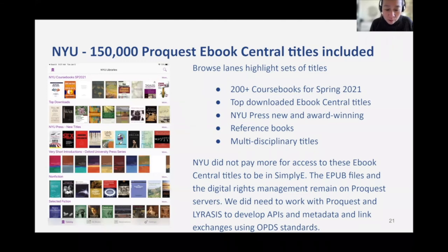On the main page of NYU's Simply E collection, we have organized our browse lanes to highlight certain groups of titles. With 150,000 multidisciplinary titles from major academic publishers and small presses, we wanted to offer users easy access to popular and useful material. Our browse lanes highlight: over 200 course books to support our spring 2021 classes, our popular or top downloaded titles, and our own NYU press titles, including new award winners and specific collections to support events like Black History Month.